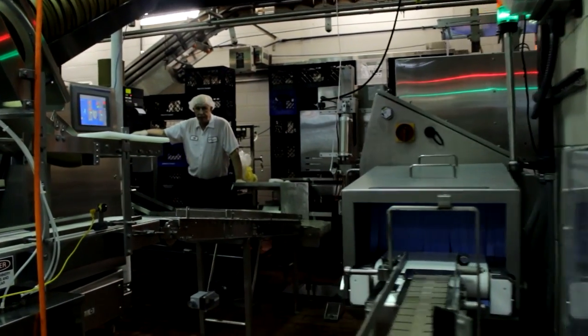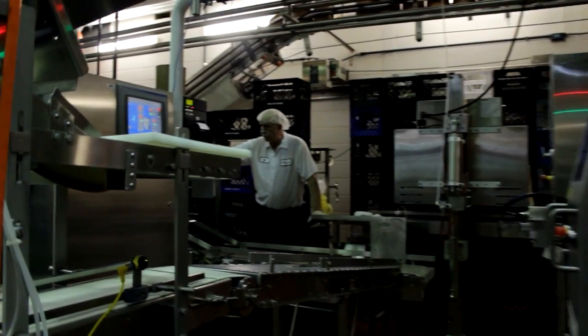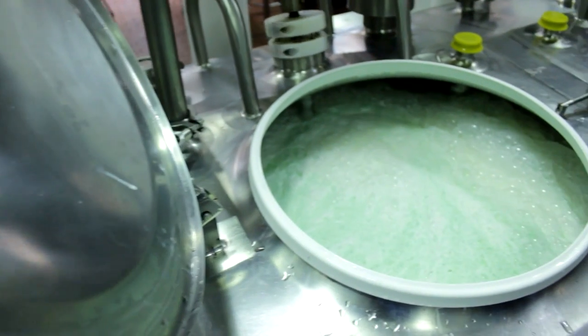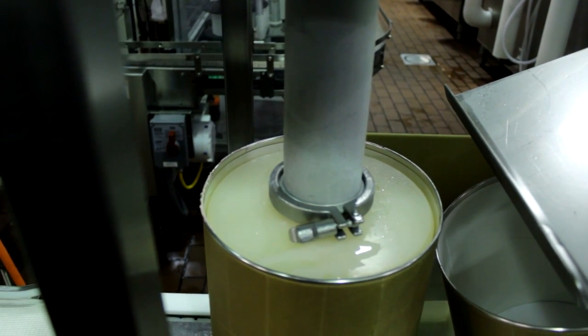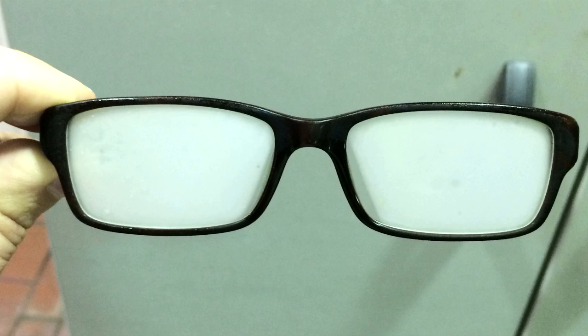Today, the factory is cranking out strawberry. The ingredients go from this giant mixer into freezing tanks, then it's pumped into containers, sealed, and sent to a deep freezer, where it gets as cold as 30 below. That'll fog up your glasses.